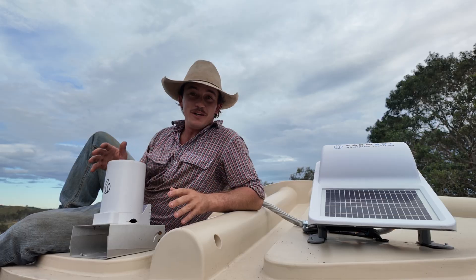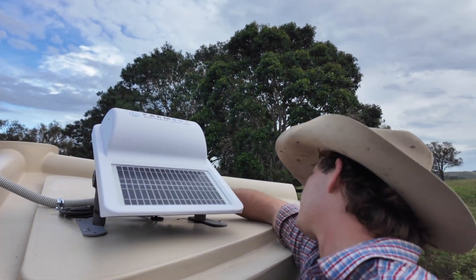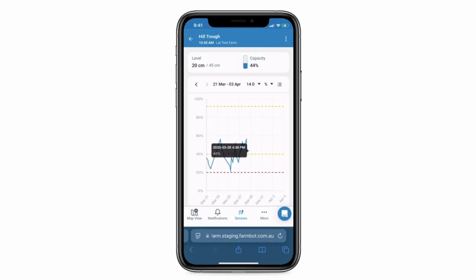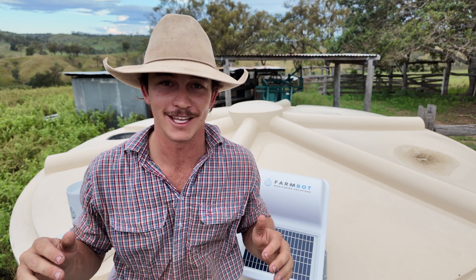FarmBot's event-driven reporting is a game changer. Unlike other systems that send updates on schedule, I get an alert as soon as something changes. That means no more waiting, no more surprises — just real-time data when it matters most. If you want to save time and never worry about water again, make sure you check out FarmBot today.